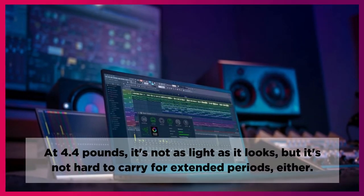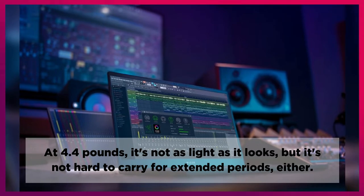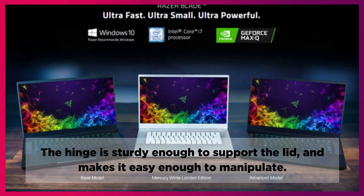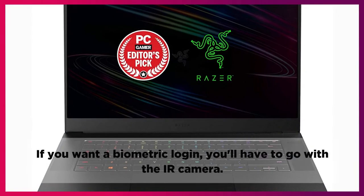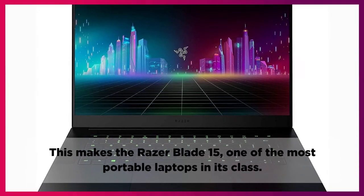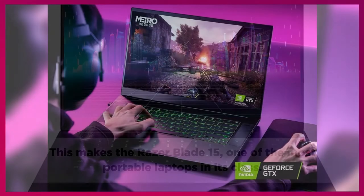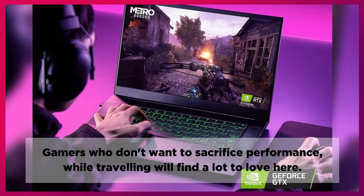At 4.4 pounds, it's not as light as it looks, but it's not hard to carry for extended periods either. The hinge is sturdy enough to support the lid and makes it easy enough to manipulate. If you want a biometric login, you'll have to go with the IR camera. This makes the Razer Blade 15 one of the most portable laptops in its class. Gamers who don't want to sacrifice performance while traveling will find a lot to love here.